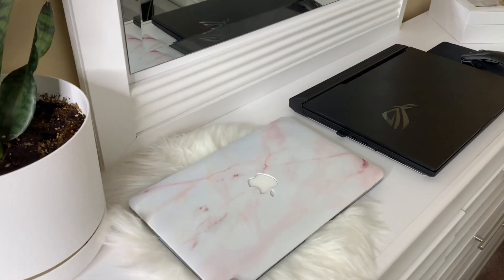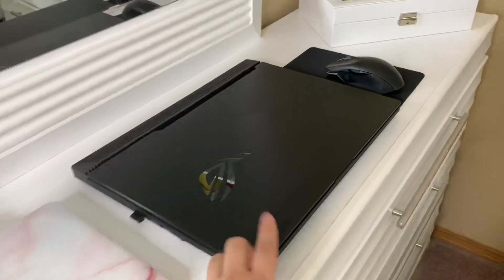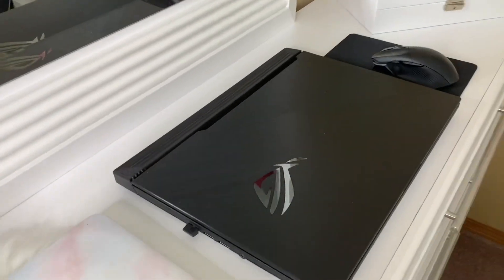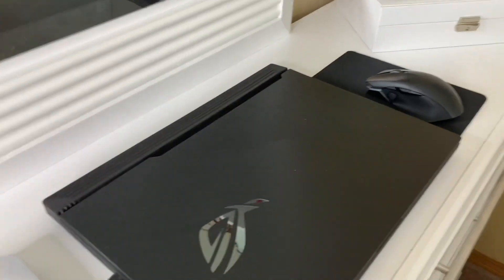We have my 7-year-old MacBook Air. And then I just got this just last December, so it's pretty new — my gaming laptop, which will soon be my school laptop. I'll start in March.